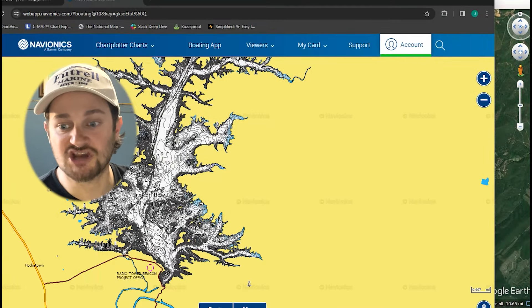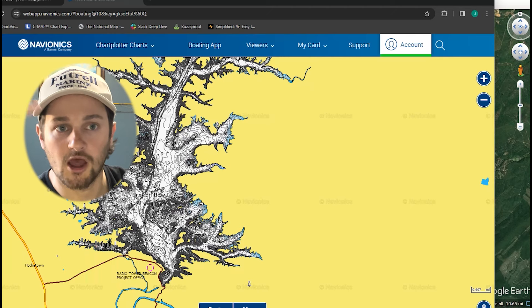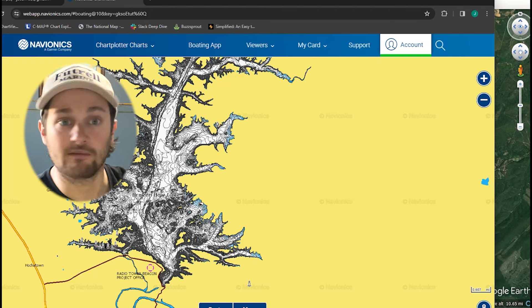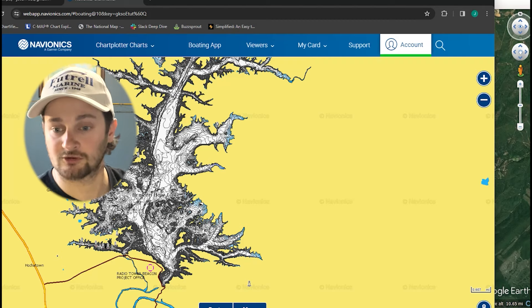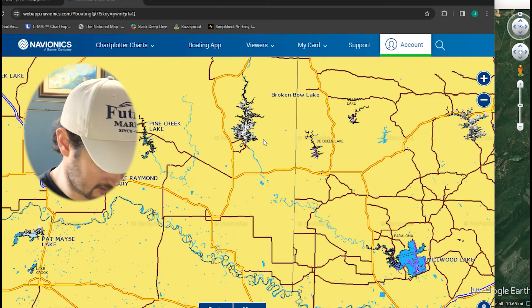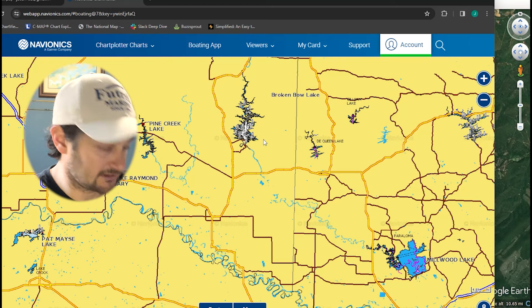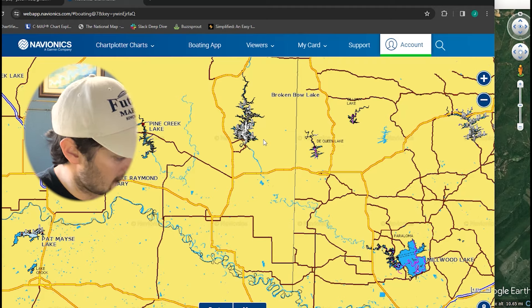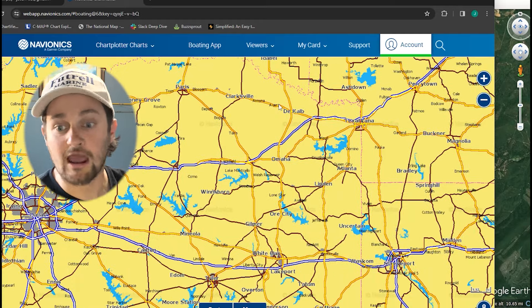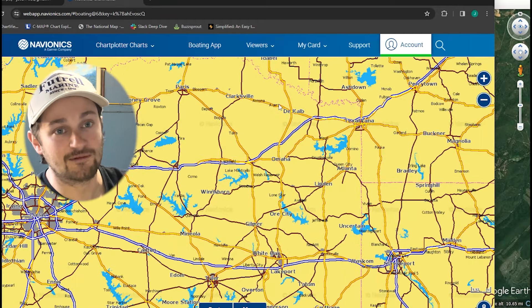On another highland reservoir — Broken Bow — there have been times in February and January where we've caught smallmouth, largemouth, and spots in the back half of some of these creeks. We caught them on the main lake the same day at times too.